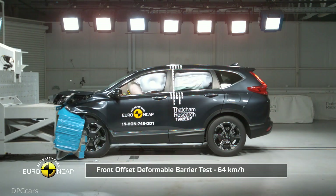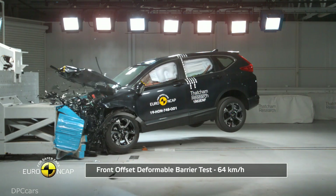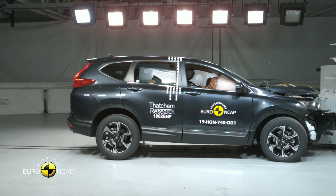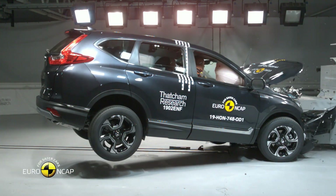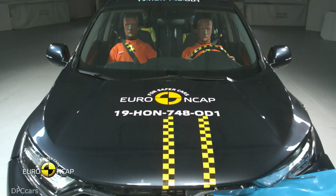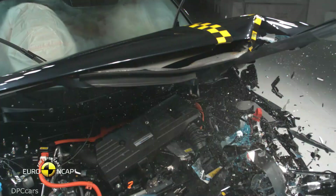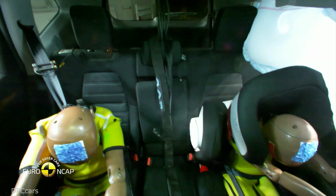The passenger compartment of the CR-V remained stable in the frontal offset test. Dummy readings indicated good protection of the knees and femur of the driver and passenger. Honda showed that a similar level of protection would be provided to occupants of different sizes and to those sitting in different positions. Protection of the passenger dummy was very good for all critical body areas.